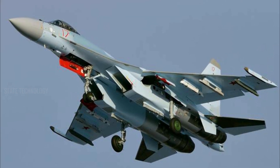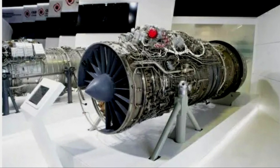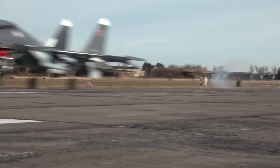The Su-30SM-2 improves on this by integrating the AL-41F-1S engine, the same as that used by the Su-35S, which provides 16% more thrust for significantly better flight performance as well as greater fuel efficiency for longer-range flights.